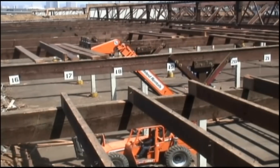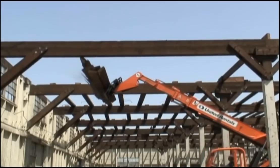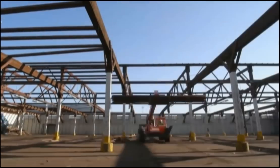Removing the 22-foot-long, 4-by-12-inch purlins that supported the roof deck called for the use of heavy equipment and required highly skilled operators who could delicately pluck the timbers out of the sky without damaging them.